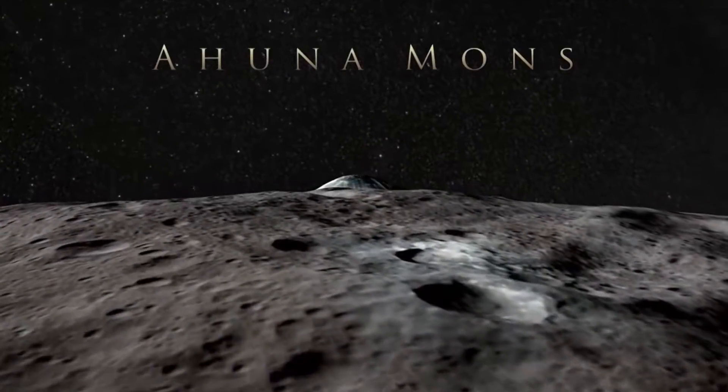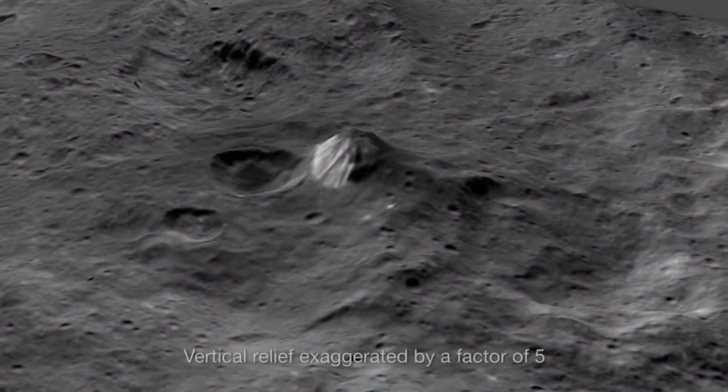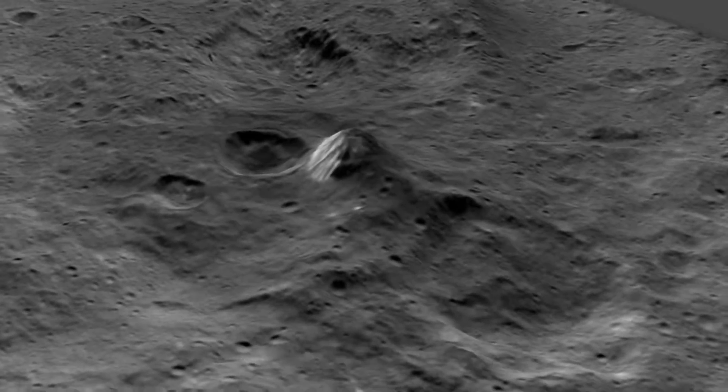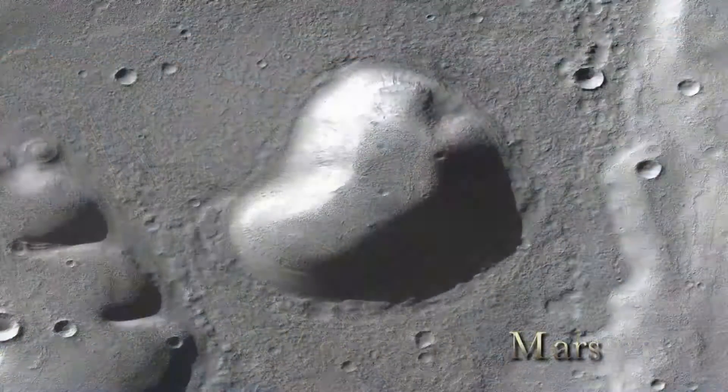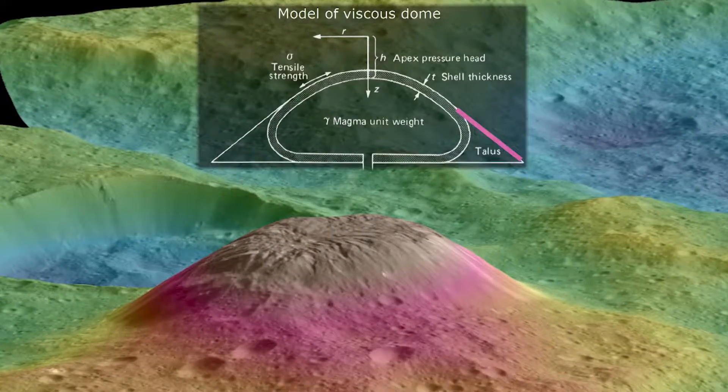One intriguing feature Dawn discovered on the surface of Ceres is an enormous lone mountain the team named Ahuna Mons. We are looking in detail at the shape of the mountain. It was very tall and had steep slopes, and that reminded us of certain places in the solar system, including Earth and Mars, that had domes formed by volcanic activity. We found that Ahuna Mons' shape is very similar to that of a volcanic dome.